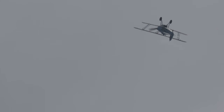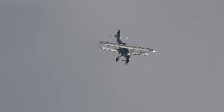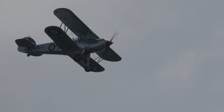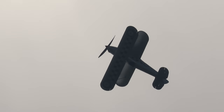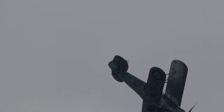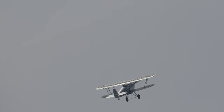The Hawker Fury. We could almost be back at one of the Hendon pageants or displays of the 1930s in watching this aircraft going through its paces.